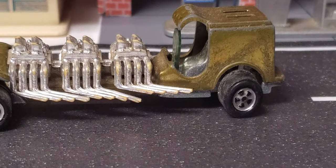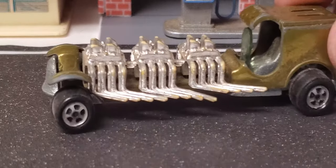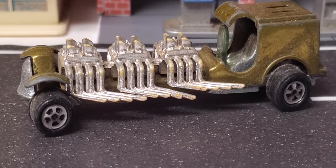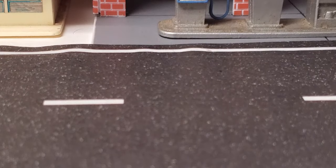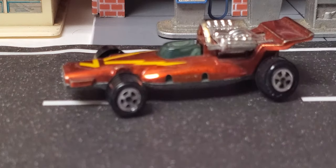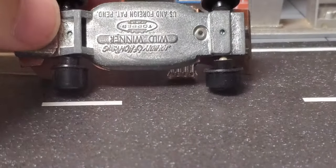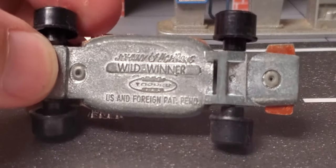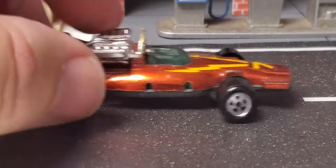We've got this cool model here — what did we call this one? Flat Out. That one is a nice piece, very nice piece, I like that one a lot. Then an Indy-style car — what is it called? The Wild Winter Topper by Johnny Lightning. Nice piece there.